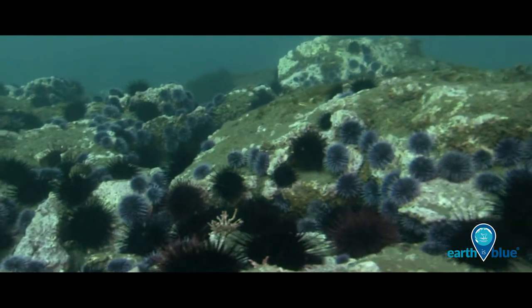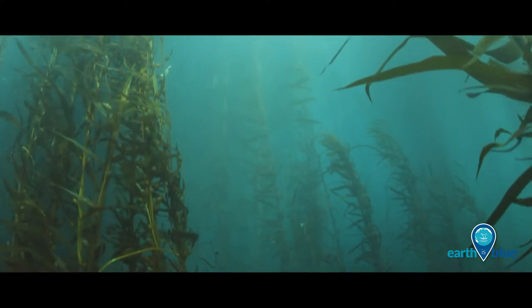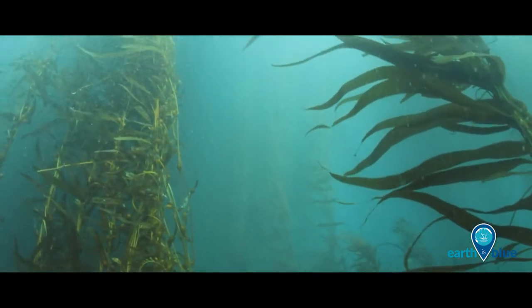Sea urchins, a common resident of the kelp forest, can chew through holdfasts, causing the kelp to lose its grip and float away.